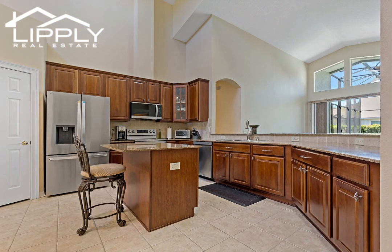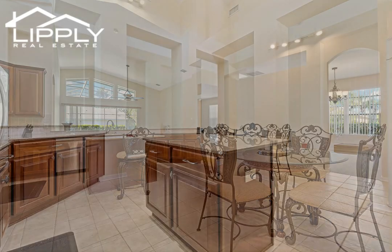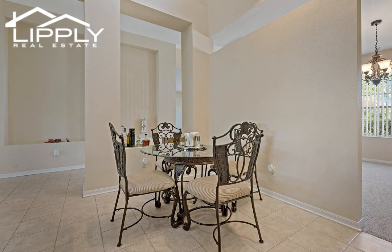New lanai pavers, pool resurfaced in 2022, new carpet in all of the bedrooms including the entire second floor, which has a loft with a connecting bedroom and full bath. You will also find new luxury vinyl flooring in the primary bedroom.